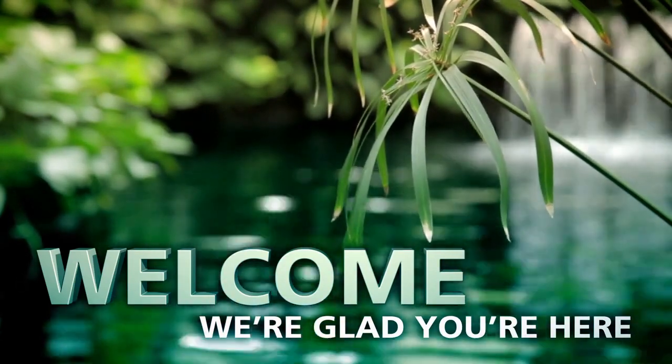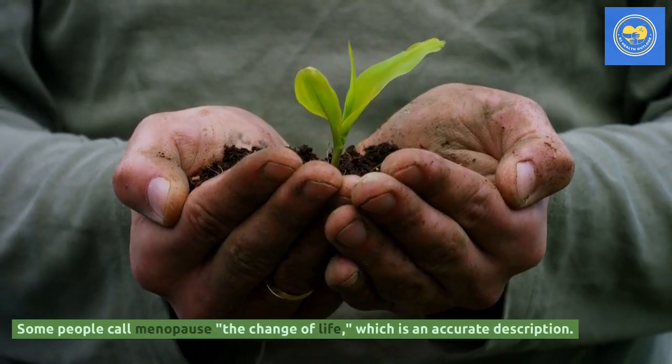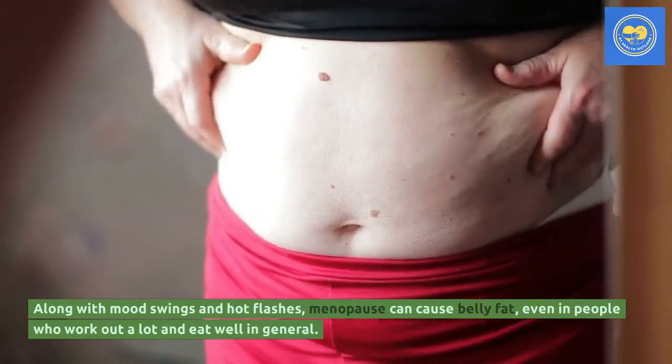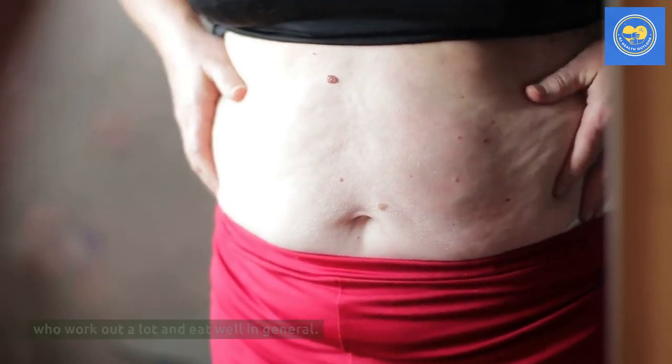In this video we are going to see about how to get rid of belly fat during menopause. Some people call menopause the change of life, which is an accurate description. Along with mood swings and hot flashes, menopause can cause belly fat, even in people who work out a lot and eat well in general.